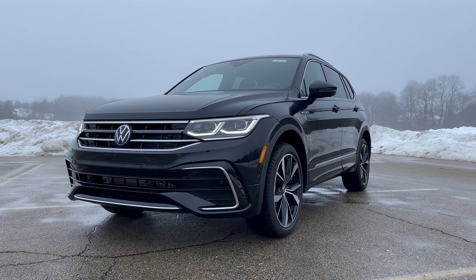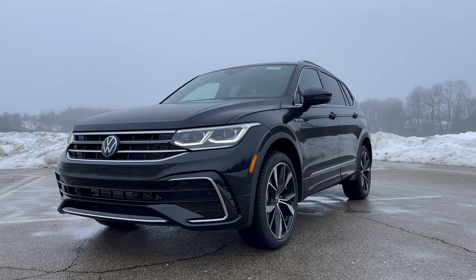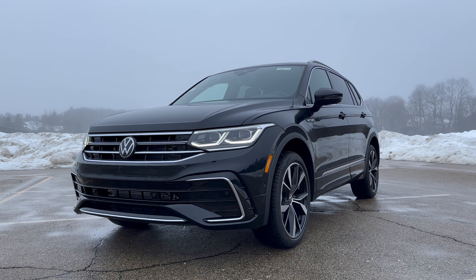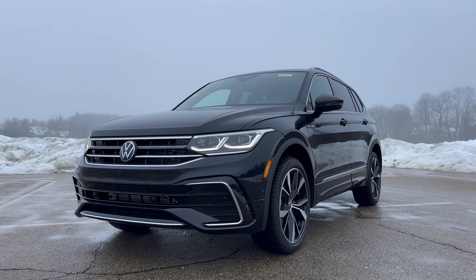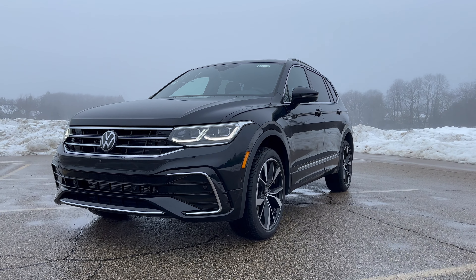The last thing to touch on before the drive is price, and it's pretty good. The Tiguan starts at $28,505, which puts it just about smack-on with the main rivals like the CR-V and the RAV4. With that in mind, let's grab the key and go for a bit of a drive.